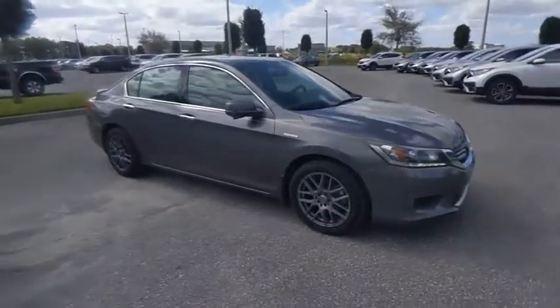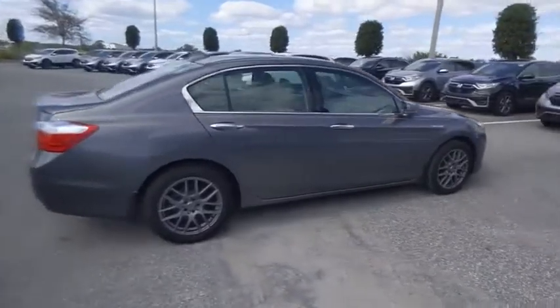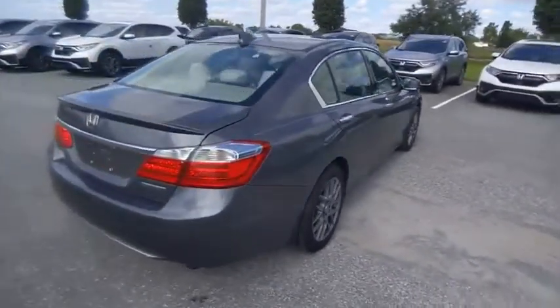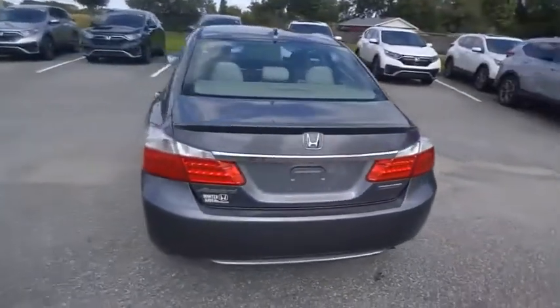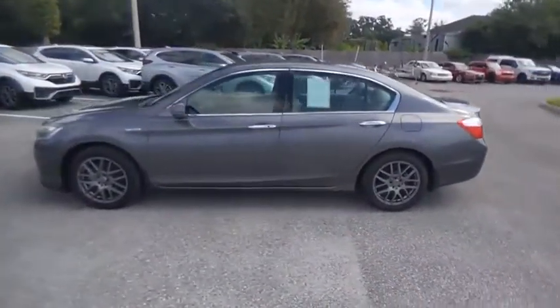We are pleased to show you the 2014 Accord Hybrid. The Honda Accord Hybrid offers a thrusty mid-range punch, about 600 miles on a tankful, comfy space for five, a hushed voice, and is priced below $15,000.